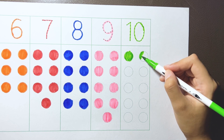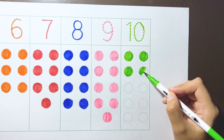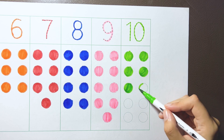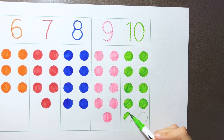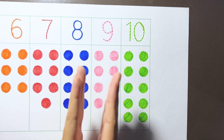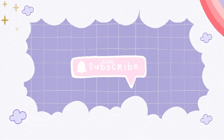One. Two. Three. Four. Five. Six. Seven. Eight. Nine. Ten. Two. Three.